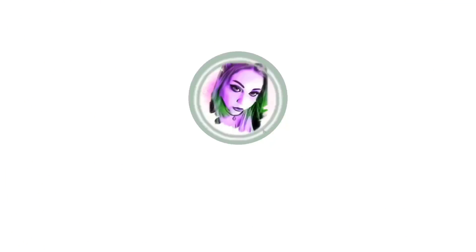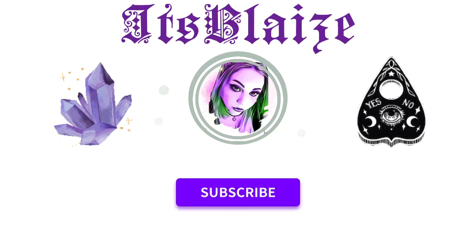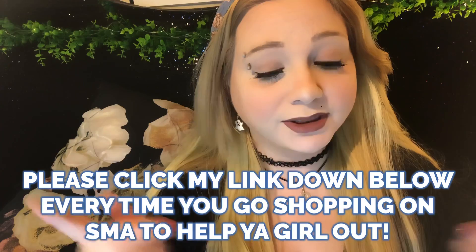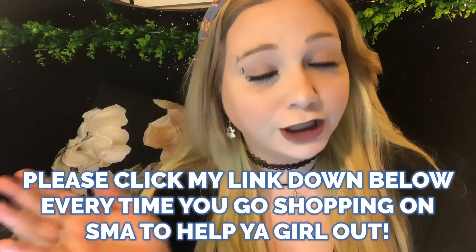Hey guys, it's Blaze, and I have a lovely Shop Miss A haul to share with you. I got this for being a top affiliate for the month of June, so thank you guys so much for helping me get there. I am an affiliate and ambassador for Shop Miss A, so every single time you go shopping on Shop Miss A, make sure to use my link down below. It helps Shop Miss A know you're using my link, and I do make a very small commission when you do.